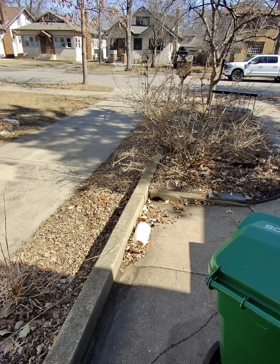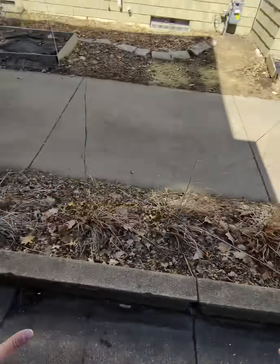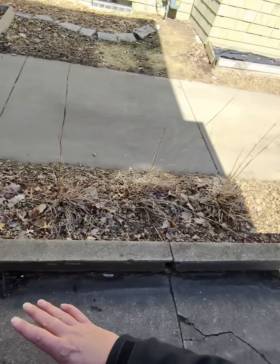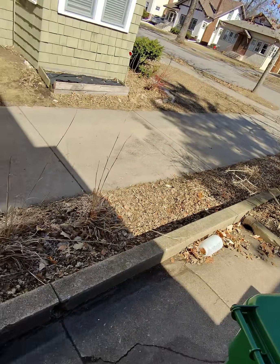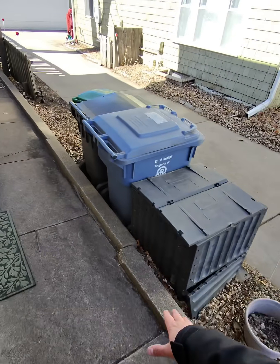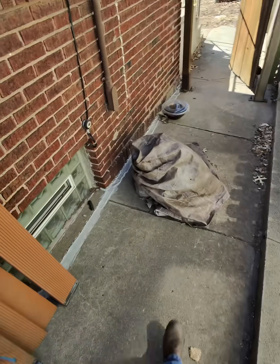I'm over here at a client's house and I want to show you guys what I'm going to bid today. Currently this water is all coming from the backyard all the way to the garage to this drain right here, and it's been causing issues for years. We can see this retaining wall being separated and it's really given this house some havoc.